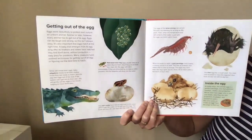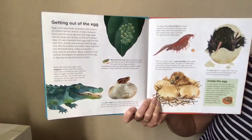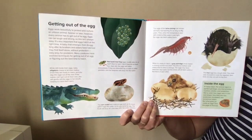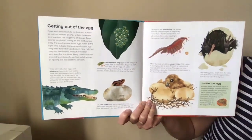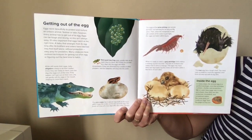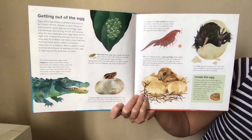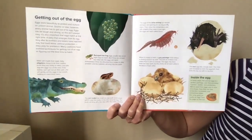A female alligator buries her eggs in a large mound of leaves and sticks, where heat produced by decomposing plants incubates the eggs. Getting out of the egg — eggs work beautifully to protect and nurture an unborn animal, but sooner or later every animal has to get out. Eggs can be tough and strong, so it isn't always easy. Here's a red-eyed tree frog: their eggs usually take six or eight days to hatch, but if they are at least four days old, the eggs will hatch immediately if disturbed by a snake or other predator, and the tadpoles will drop into the water to stay safe.